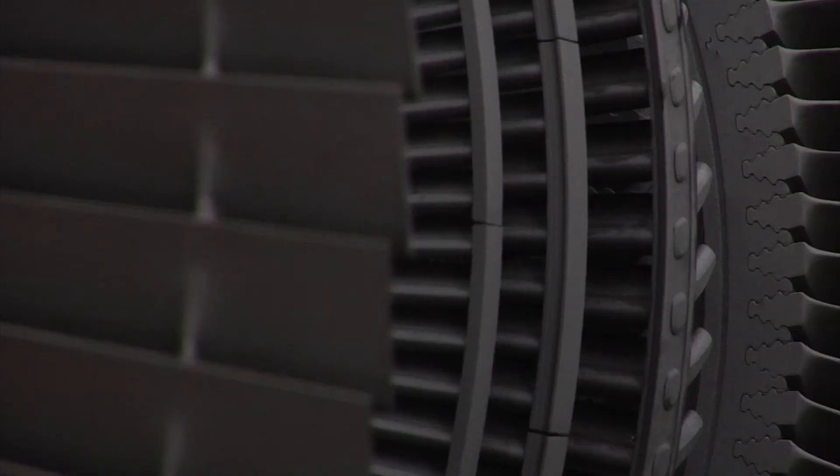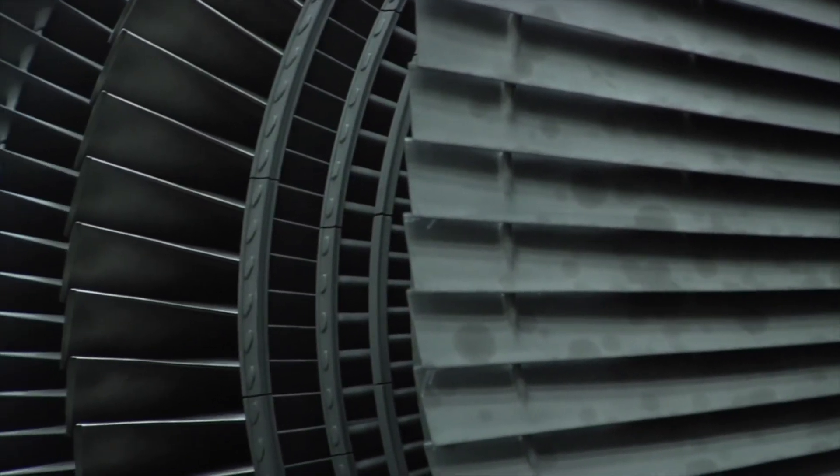Oftentimes the blades are made from forgings, and if the forgings are not available, we have to make them from bar stock to support customers' outages.